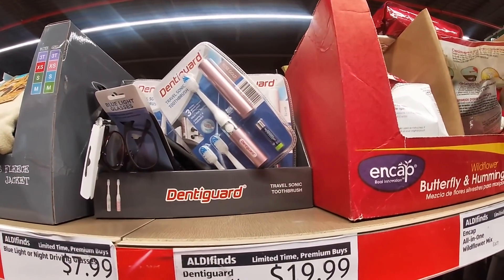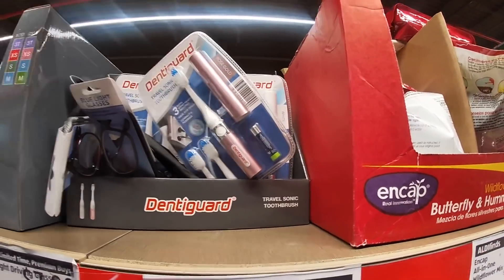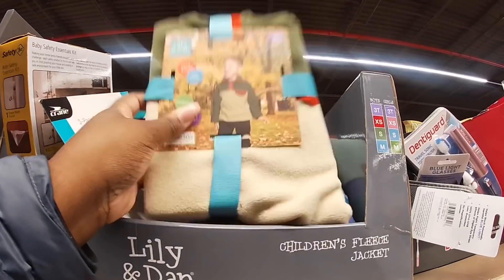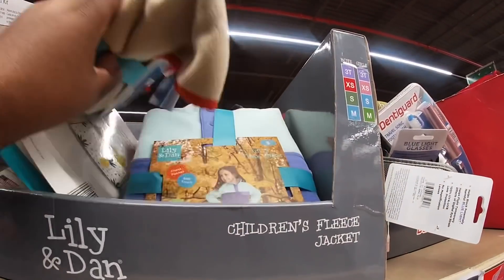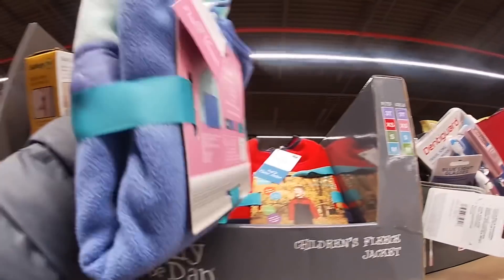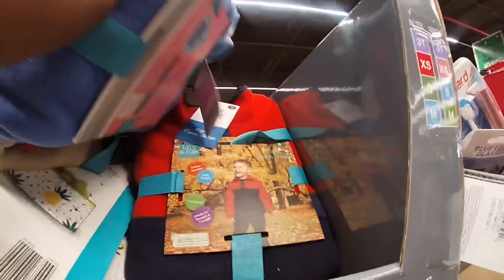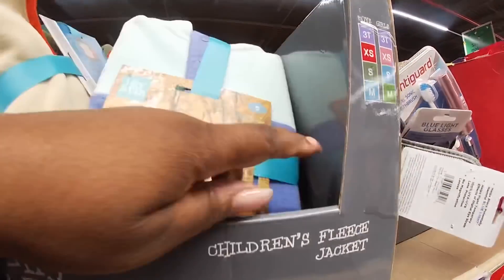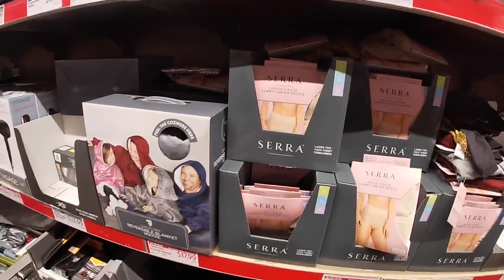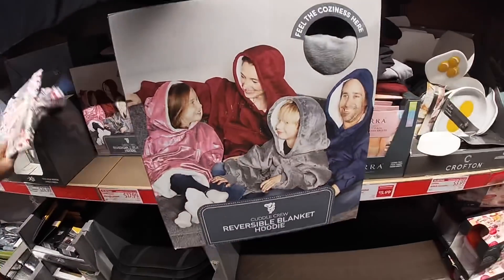DigiGuard rechargeable toothbrush — $20. Lily and Dan little sweatshirts. And they also have it in red. Reversible blanket hoodies — $17.99.